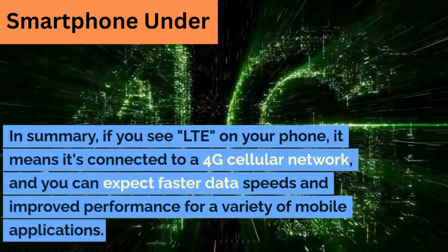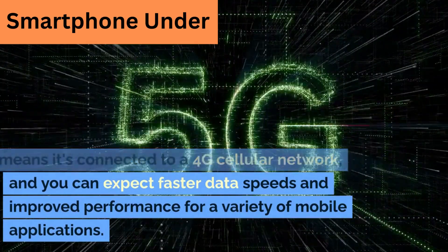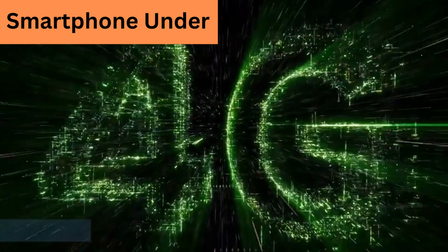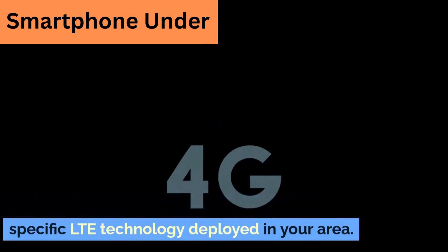In summary, if you see LTE on your phone, it means it's connected to a 4G cellular network, and you can expect faster data speeds and improved performance for a variety of mobile applications. However, LTE availability and performance may vary depending on location, carrier, and the specific LTE technology deployed in your area.